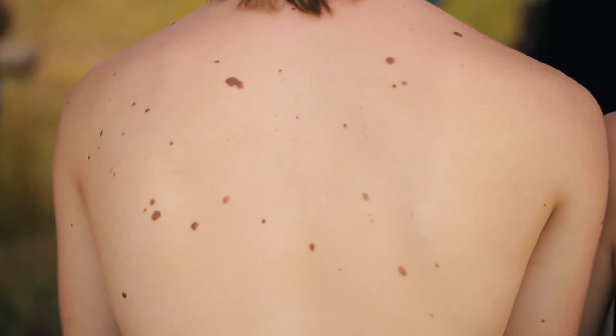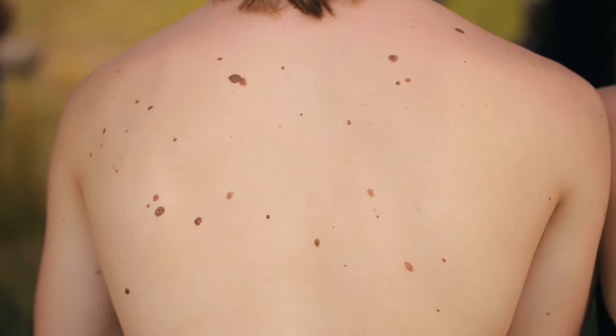It can be frightening if you notice a skin spot that looks abnormal or appears suddenly. If that happens, talk to your doctor about what you've noticed and any best next steps.